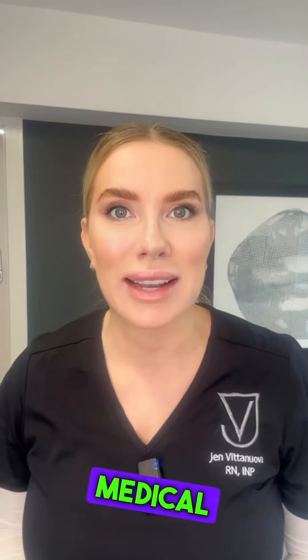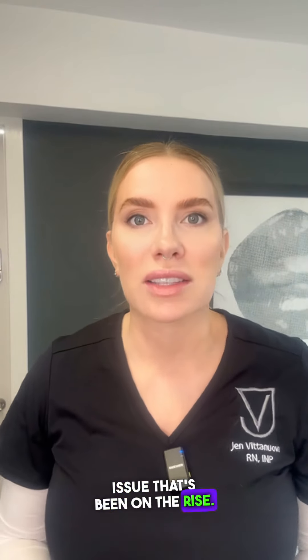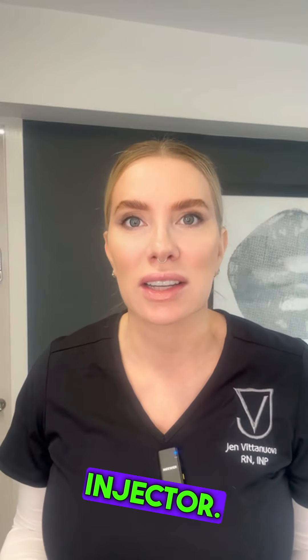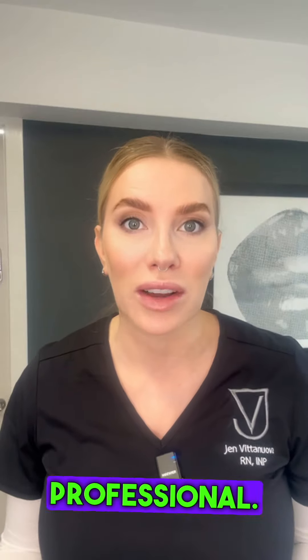Hi everyone and welcome to Genvita Nova Medical Aesthetics. Today I want to talk about a serious issue that's been on the rise: what to do if you can't go back to your original botulinum toxin injector. Let's dive into why this happens and the importance of choosing a medical professional.